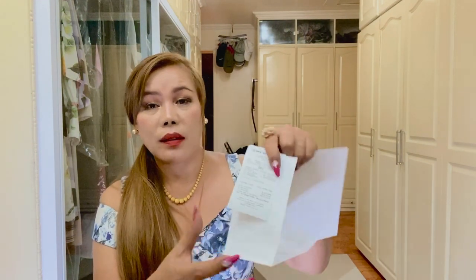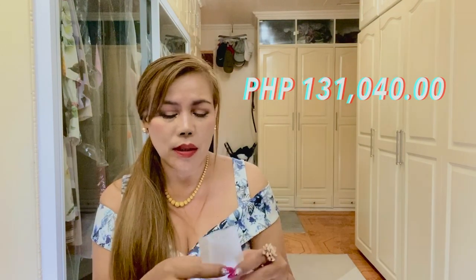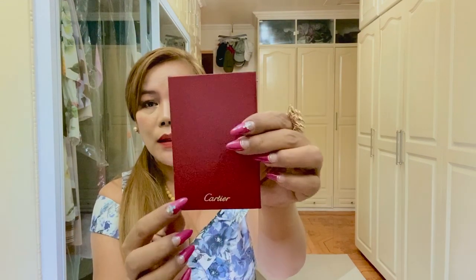By the way guys, in my place the price of this ring is 131,040 pesos. It also has this Cartier certificate of authenticity — and this is how it looks. It says Cartier right there.